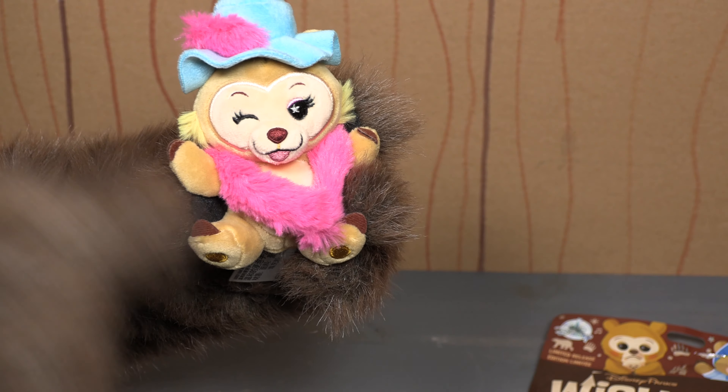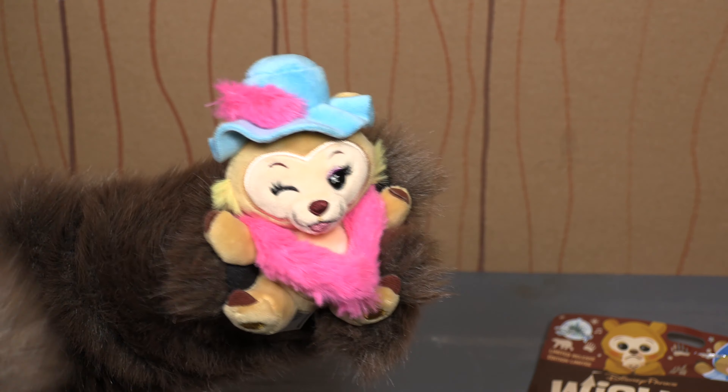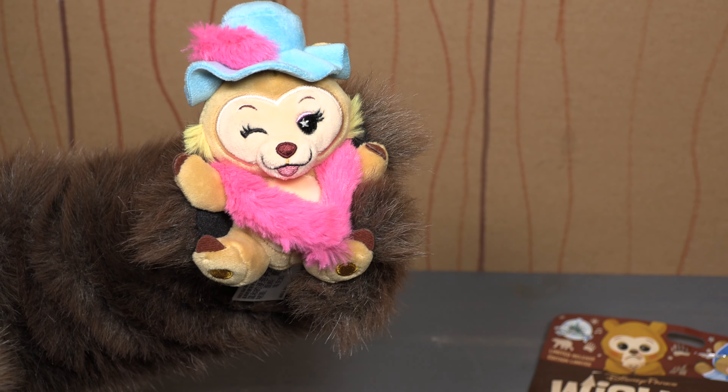This is something I think if you saw this online you would say that's from Tokyo Disneyland. Nope — this was available in the United States.